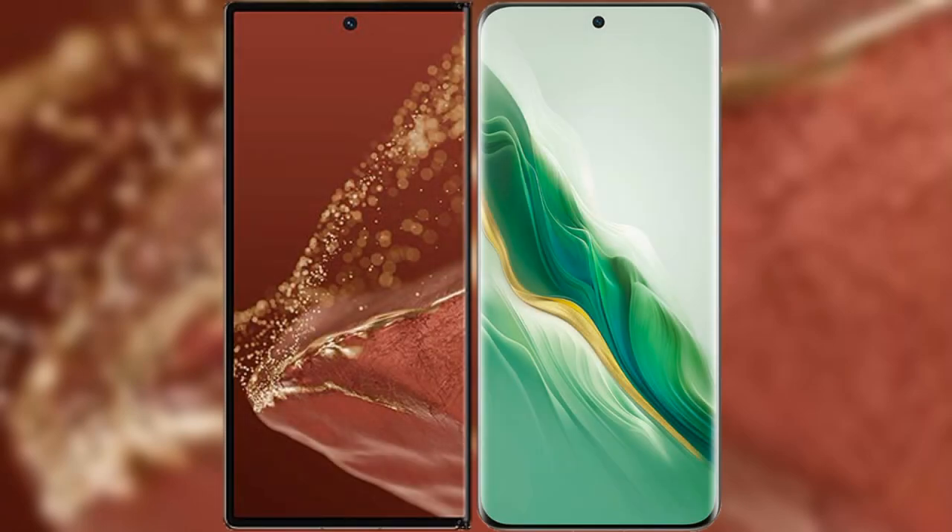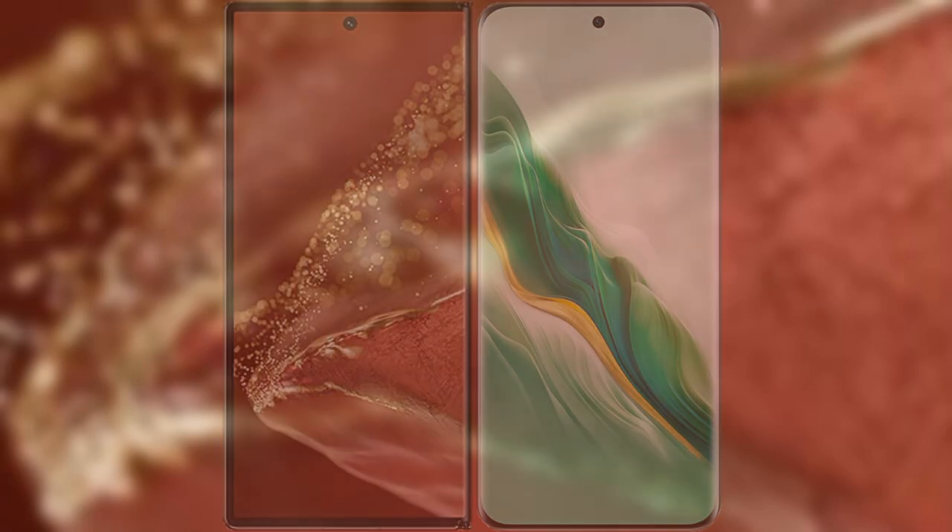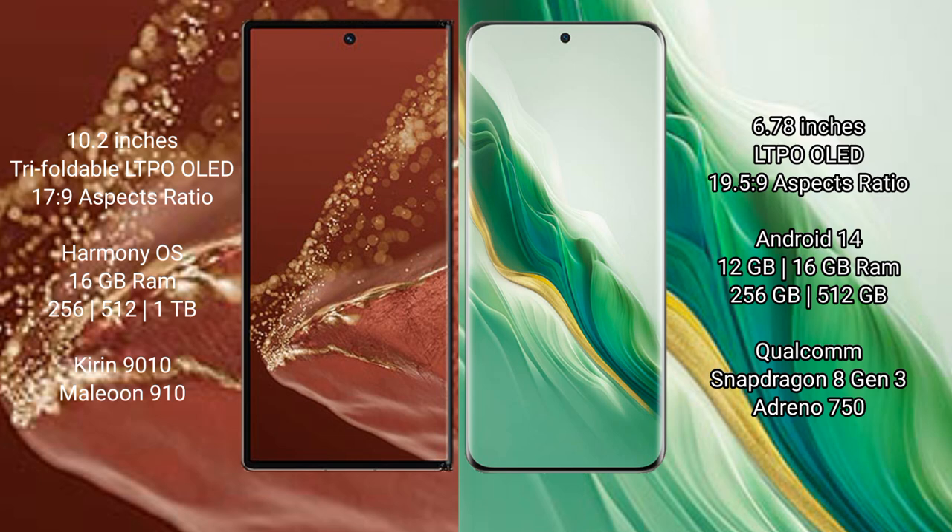I will compare the new Huawei Mate X2 Ultimate with the Honor Magic 6. The Huawei Mate X2 Ultimate features a 10.2-inch triple foldable LDPO LED display. The Honor Magic 6 features a 6.78-inch LDPO LED display.